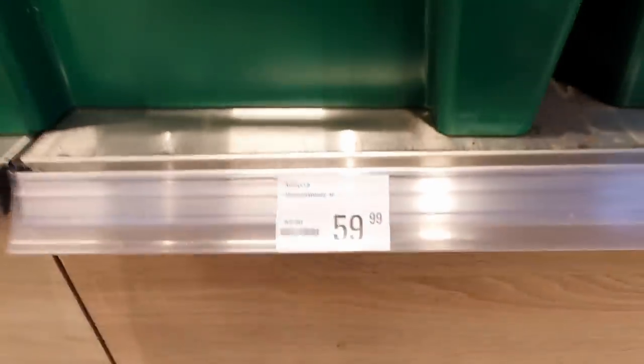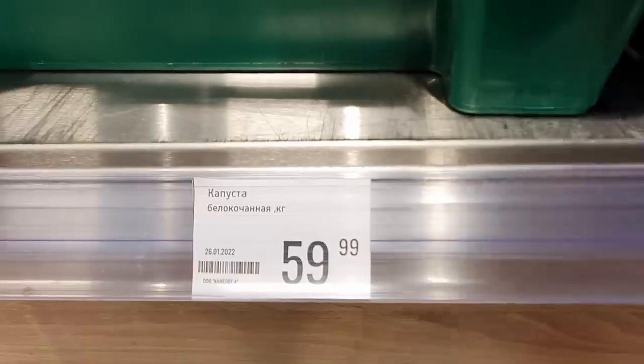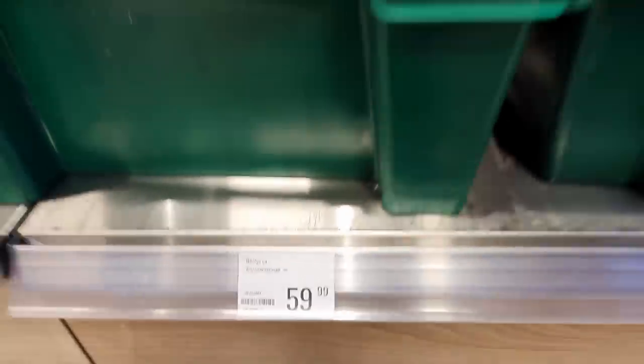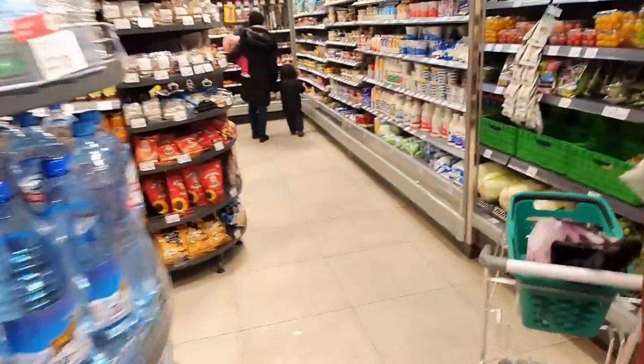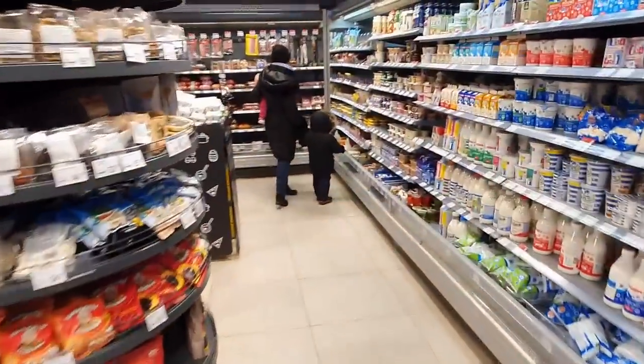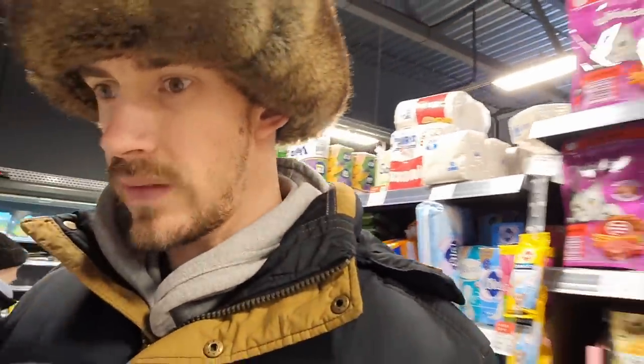Cabbage at 60 rubles, 60 rubles a kilo. As far as Yaeca goes, this is a fairly nice one. We're just in the meat section here, so we'll have a look at a few meat prices.